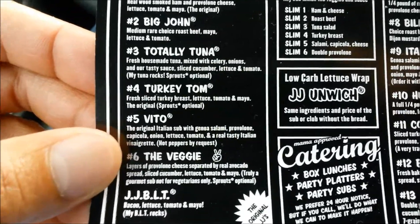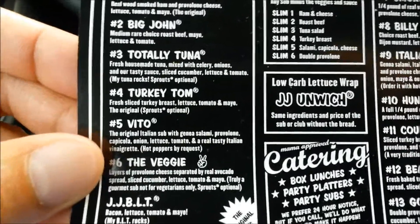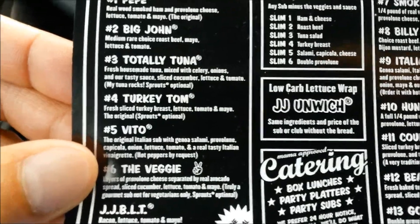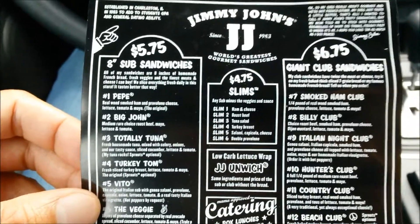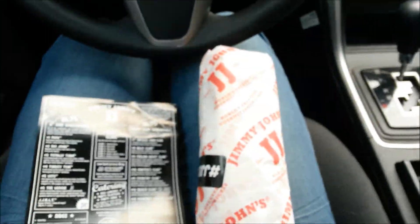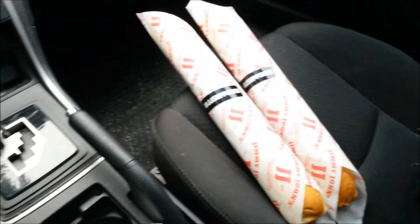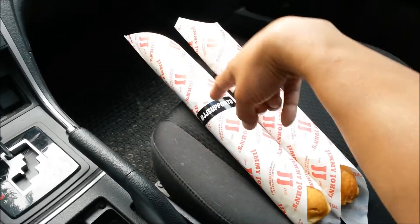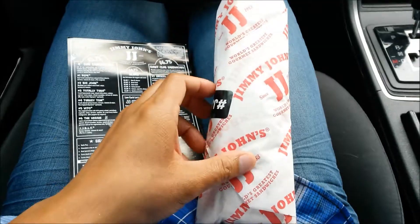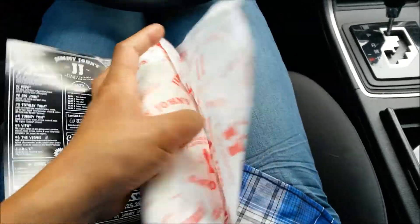It comes with Genoa salami, provolone, capicola, onion, lettuce, tomato, and real tasty Italian vinaigrette — hot peppers by request. That's $5.75. On top of that, I got two one-day-old breads at 50 cents each, so both for a dollar — can't beat that price. Let's get this started.